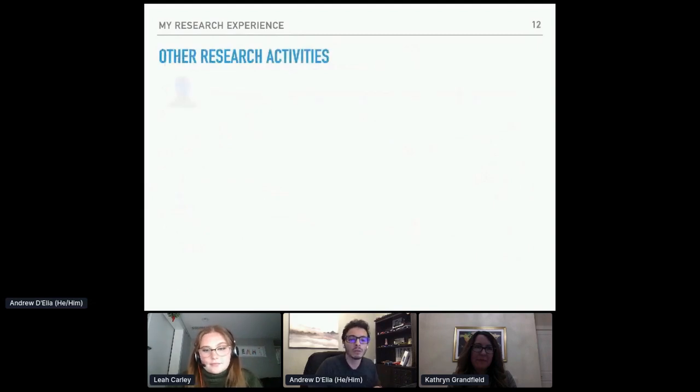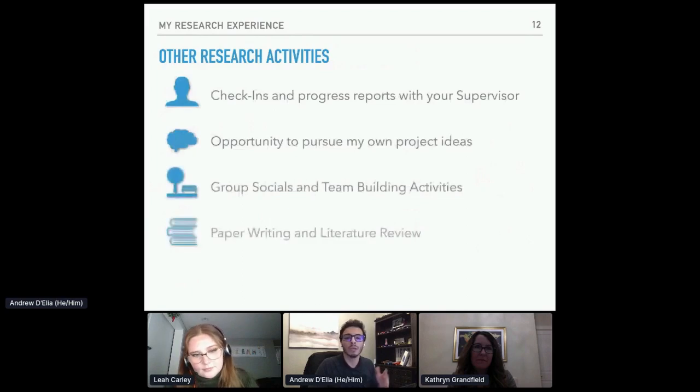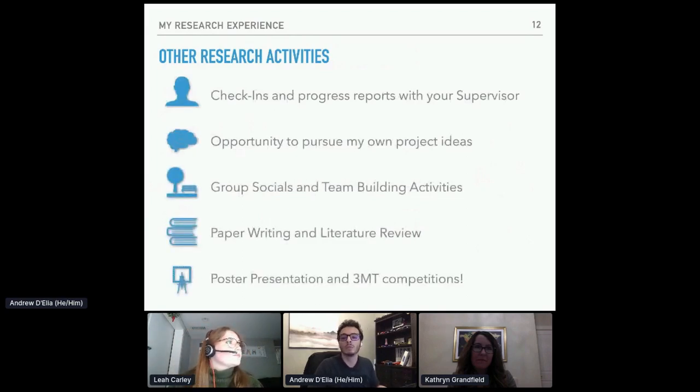Other research activities I really enjoyed include check-ins and progress reports with my supervisor — I loved being able to talk one-on-one about my research interests and what I could do in their lab to further my professional development. I had the opportunity to pursue my own project ideas. I was also fortunate to belong to a lab that enjoyed socials and team-building activities. Literature review is a big part of research, and I did a lot of that this summer specifically because of COVID-19 and reduced access to labs. There were also opportunities to present findings at group meetings, poster presentations, and three-minute thesis competitions.